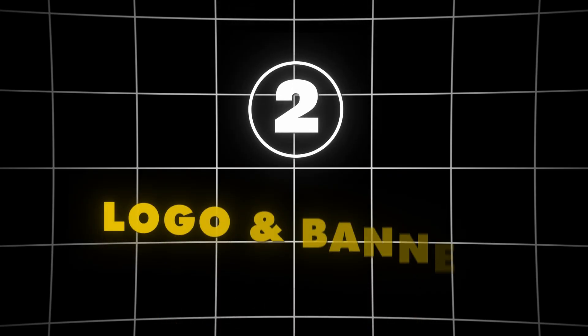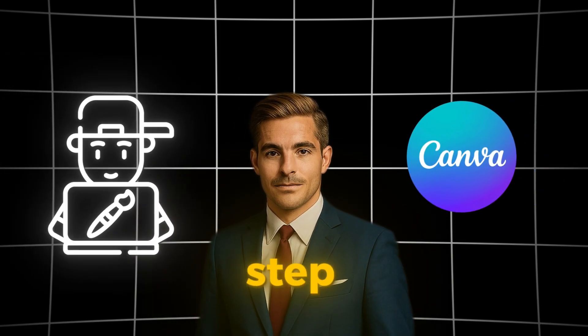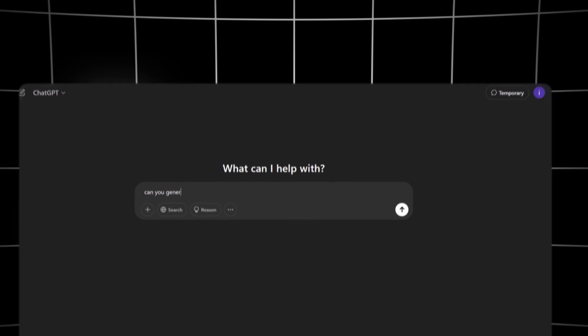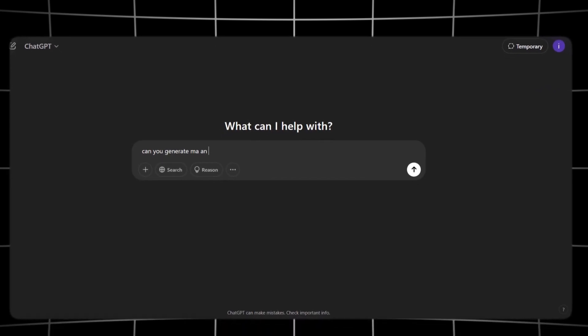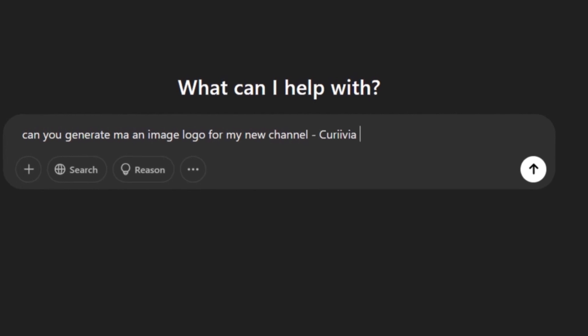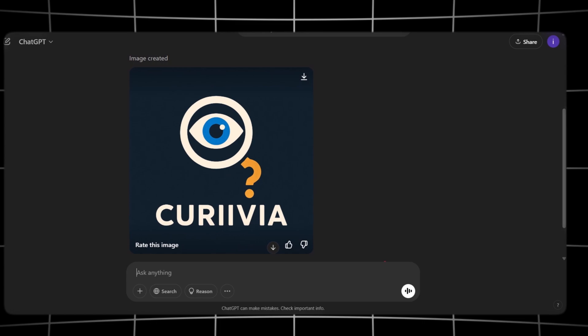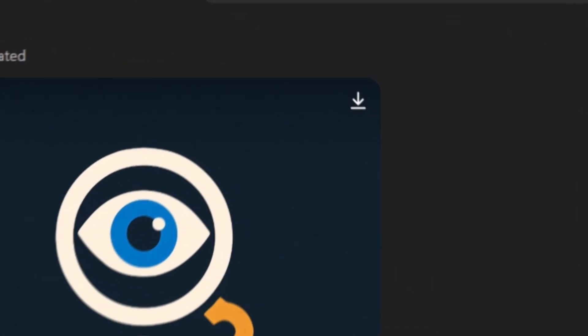Step 2: Logo and banner. You don't need to hire a graphic designer or even use Canva for this step. Instead, we'll let ChatGPT generate a logo for our channel. Simply ask ChatGPT to create an AI-generated logo using your chosen channel name. After a short wait — boom! The logo is ready. We just download it and we're good to go.